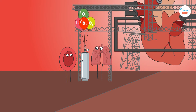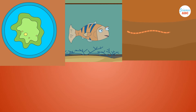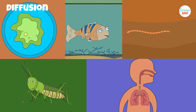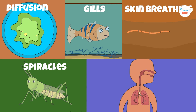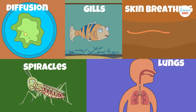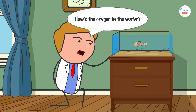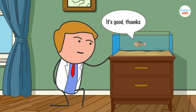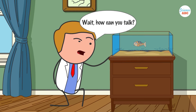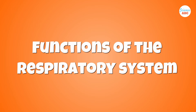Your respiratory system is in charge of supplying the body with oxygen. Nature is filled with many versions of respiratory systems—diffusion, gills, skin breathing, spiracles, and of course, lungs. These systems are all adapted to different environments and modes of living. In this video, we'll mainly look at the human respiratory system, but many fundamental functions of our respiratory system can be applied to other life forms as well. The respiratory system has many functions, as you might expect.